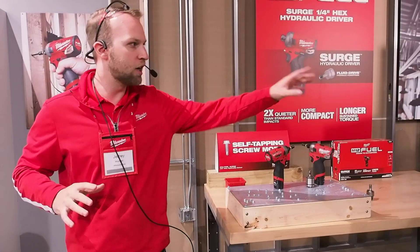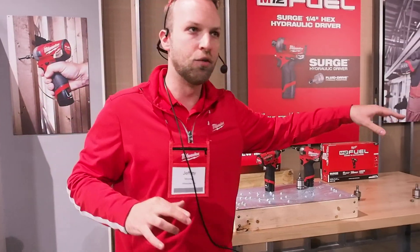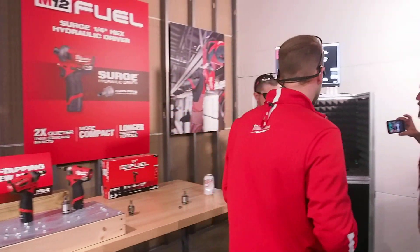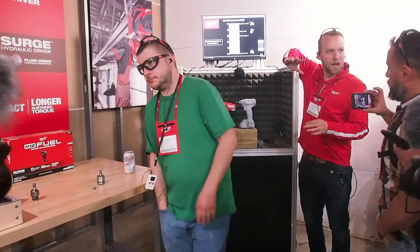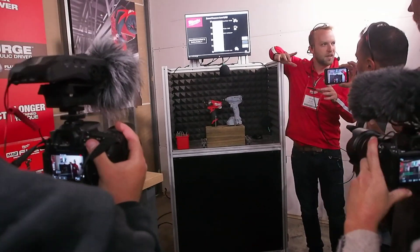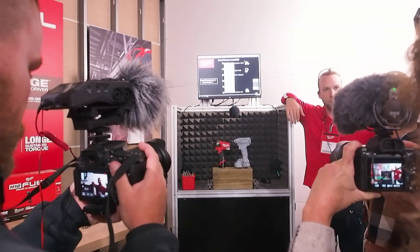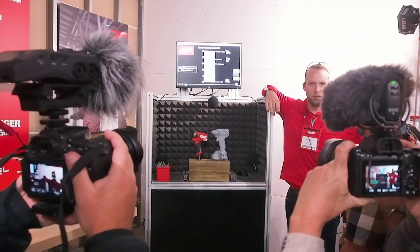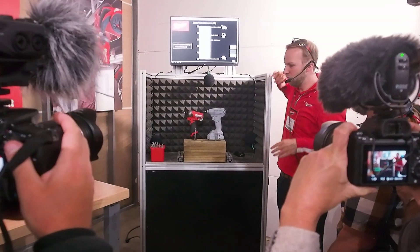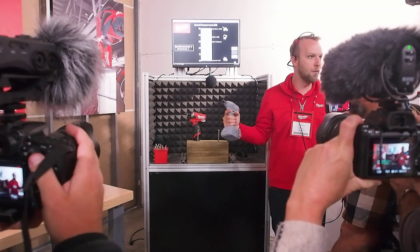Let's talk about it a little bit more. I've got a computer over here rigged up to show you how quiet this thing can really get. What you need to know is that at every 10 decibels that a tool goes up in noise, it's twice as loud to the human ear. So we're going to run a competitive subcompact model tool, and then we're going to run the M12 Fuel Surge.